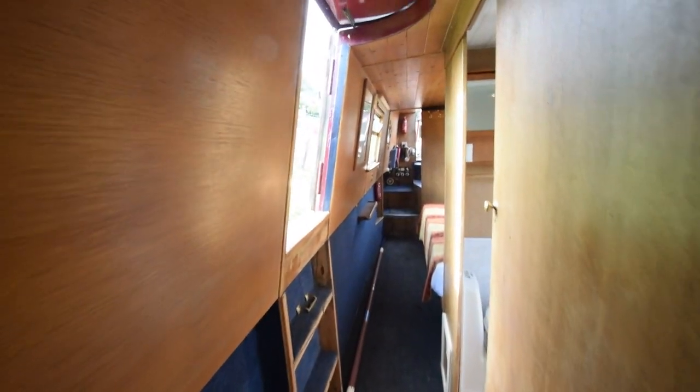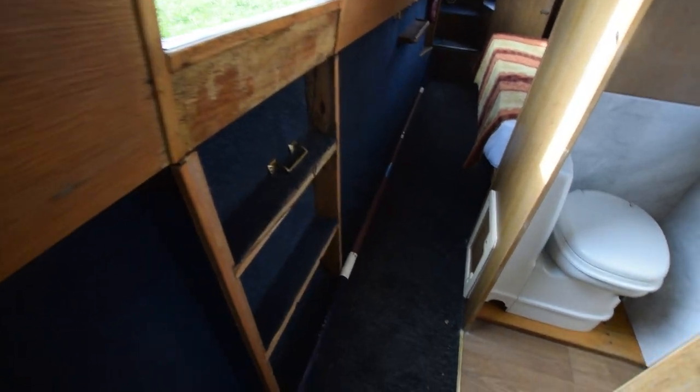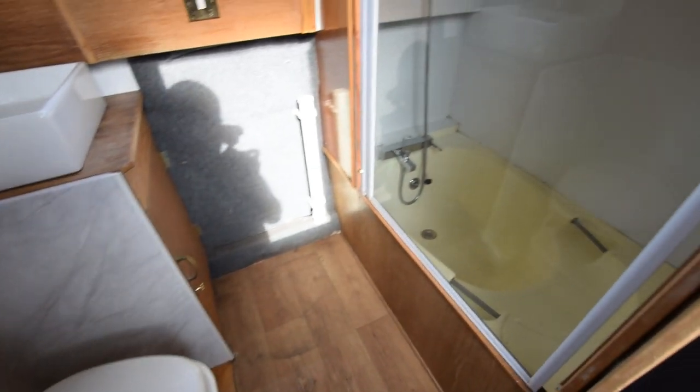There's a corridor down the starboard side. There's a side hatch with a roof hatch over some steps if you need to get out that way. And the bathroom has a sliding door — it's a Thetford cassette loo.